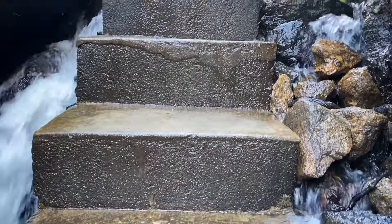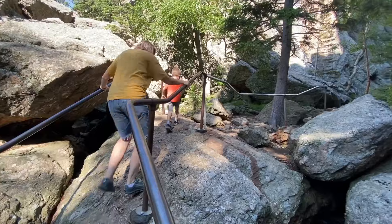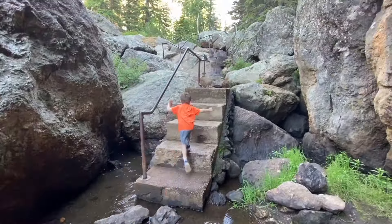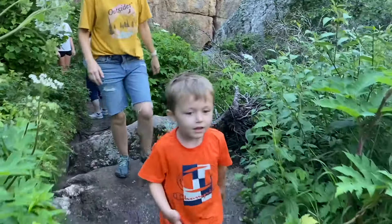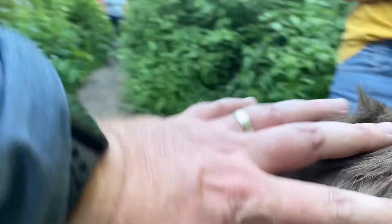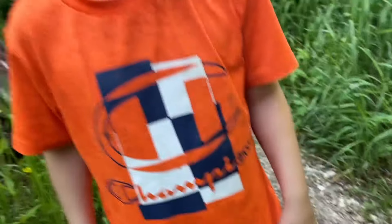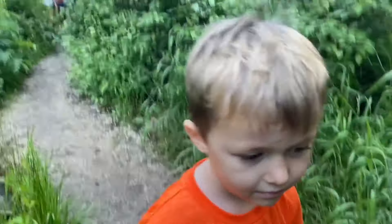You even get to climb up a stairway of flowing water from the creek. Isaac completed the full hike and proudly showed off his scrapes — a bump on the head, his knee, and his elbow. He earned the title of trail master.